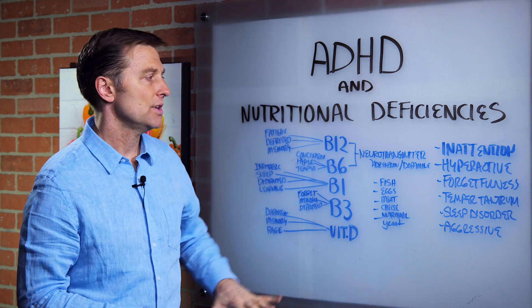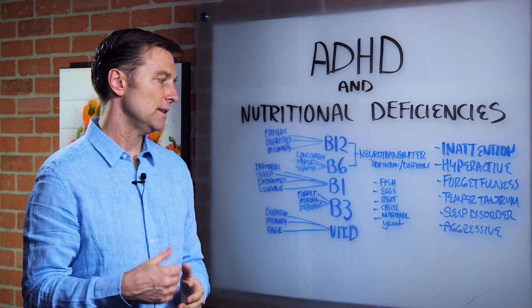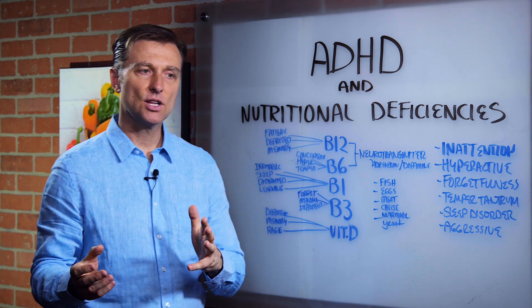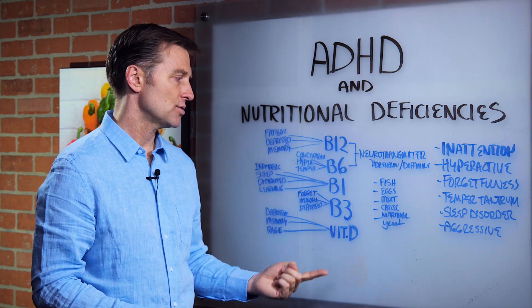So these are the nutrients that really affect your cognitive function. Yes, you can get these nutrients from fish, eggs, meat, and cheese. But here's the big issue — it's not necessarily just that you're not getting them from your diet. These kids are eating things that are depleting these nutrients.